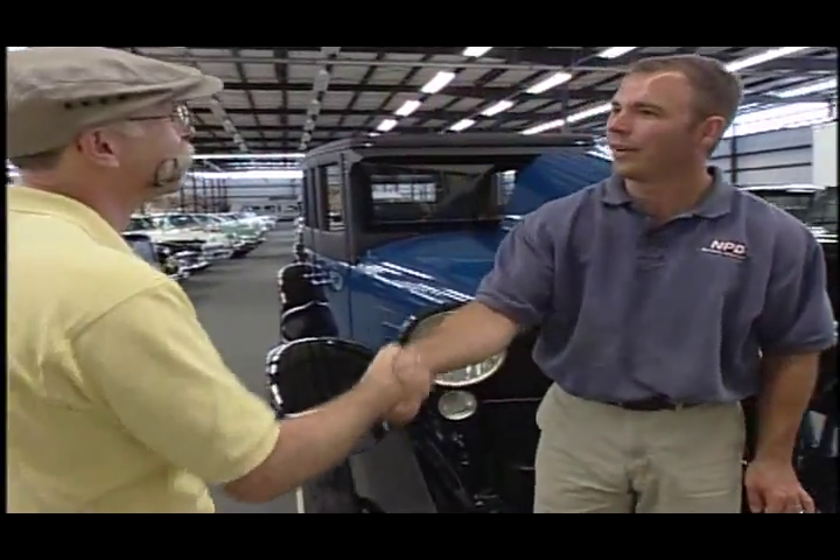Joining me now is Rick Schmidt to tell us what we're going to look at today. Rick, how are you doing? I'm doing great. How are you doing? Great. And you know, it's great to be back. I do love coming here. Yeah, it's good to see you again. You guys have cool stuff, like I said. What'd you line up for me today?